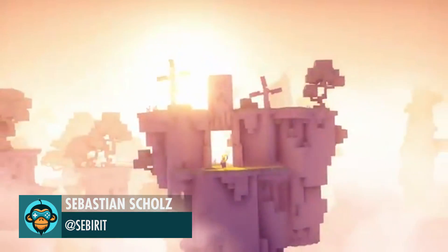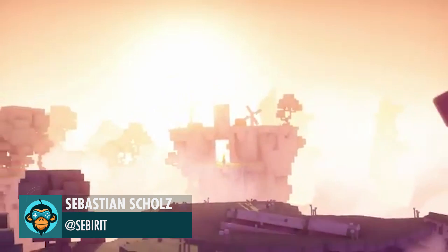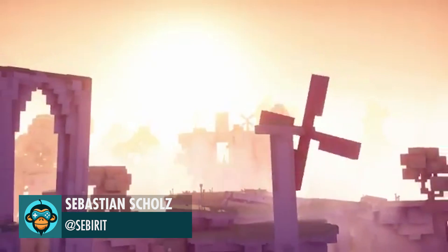Finally, Sebastian tests scenic camera movement for the discovery of new sections in his world.